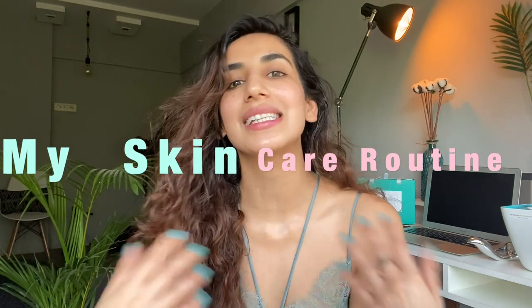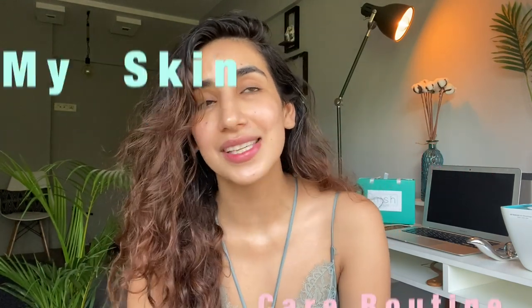Hello and welcome to my channel! Today I am going to show you my skincare routine and which products I use. It's going to be special because you've always seen me speak about my hair, but this is the first time I'm going to speak about my skincare routine. So I start with cleansing my face.